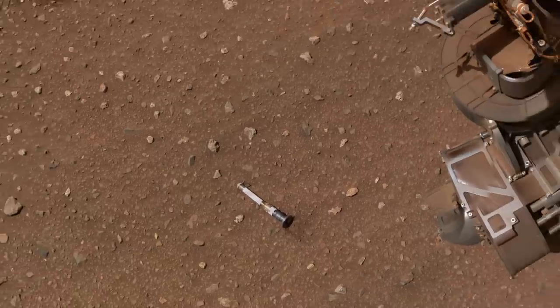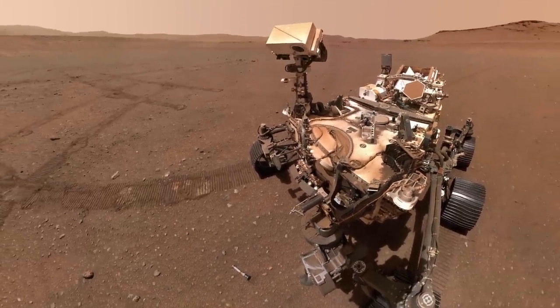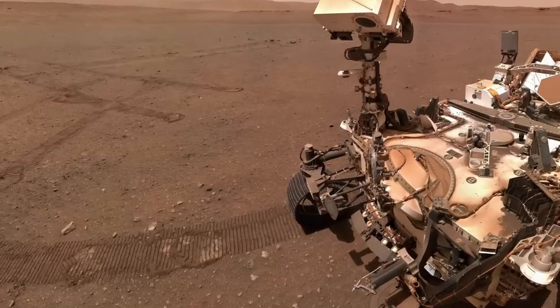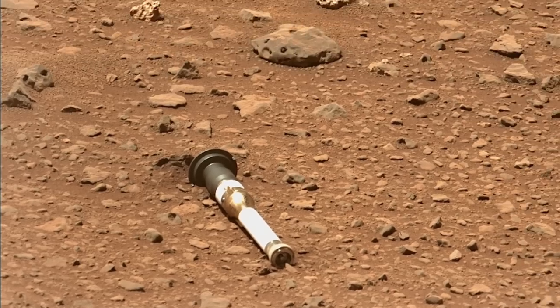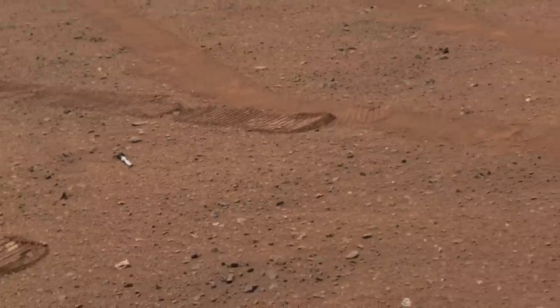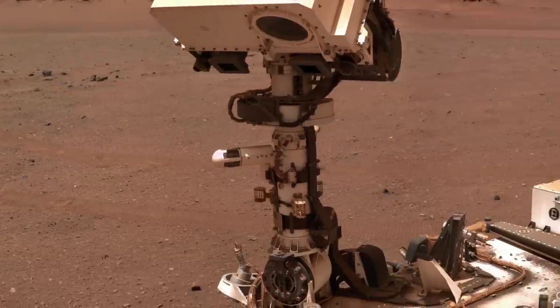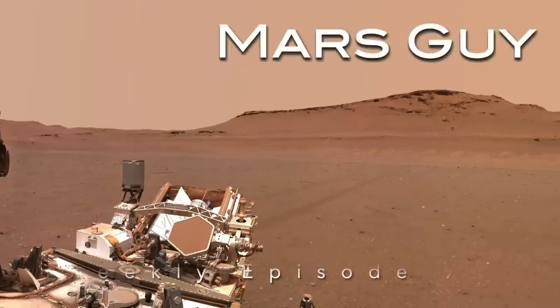Tubes have fallen all around. Perseverance is soon underway. Thanks to it, we're much obliged for such a fruitful stay. But now it's time for it to go. The spring moons light the way. For now, the delta calls, and when it's reached, science is headed our way. On this episode of Mars Guy.